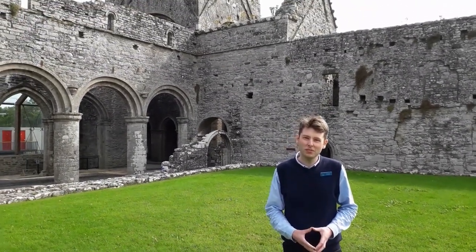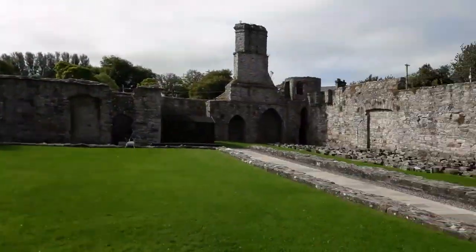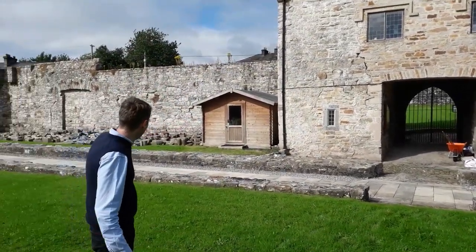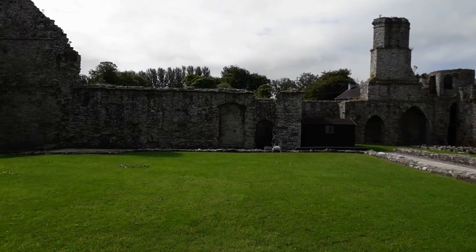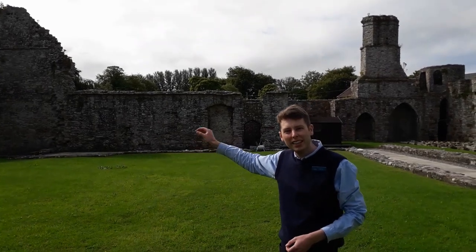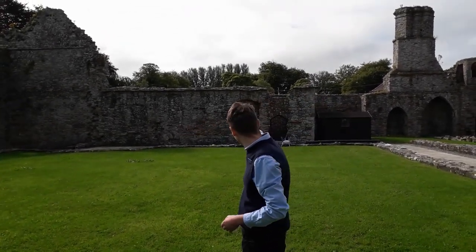Can you talk to us a little bit about the layout of the site, starting over here on the West Range? The Western Range is where the Lay Brothers would have been located. We would have had the Lay Brothers' dormitories and directly below the grain stalls and wine cellars. What about the South Range? The South Range was made up of the kitchens, the refectory, and what would have been the Calefactory — the warming room, where the fires were lit. The refectory, of course, was the dining room.